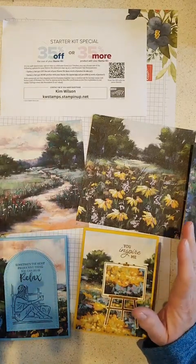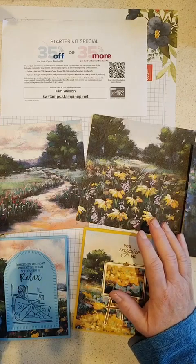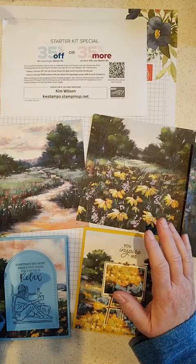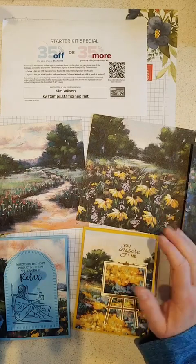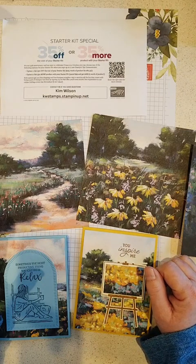I don't want anybody to miss it if you are thinking about it, because it's the 35th anniversary of Stampin' Up. 35 years — started by a couple of women in their living room and now it's a multi-million dollar company going strong. So there's a great special.